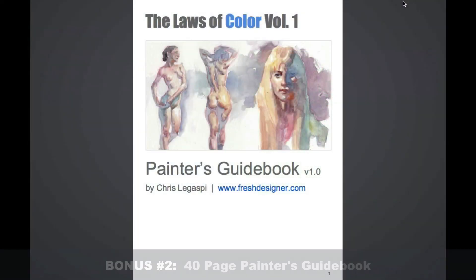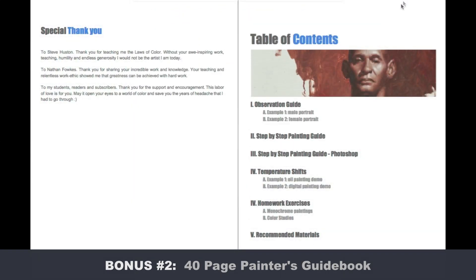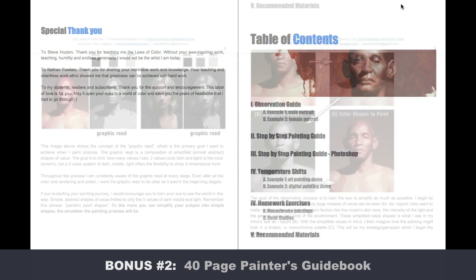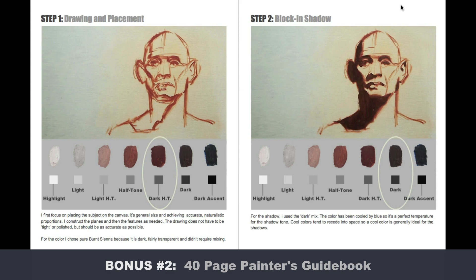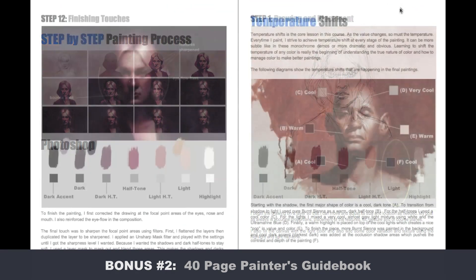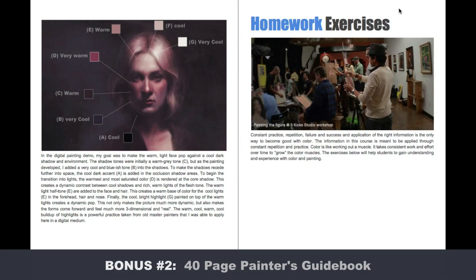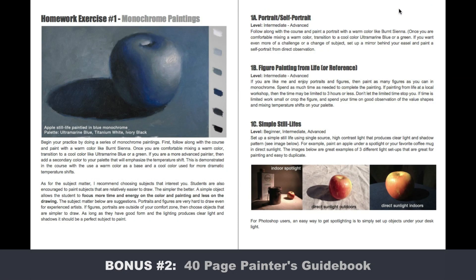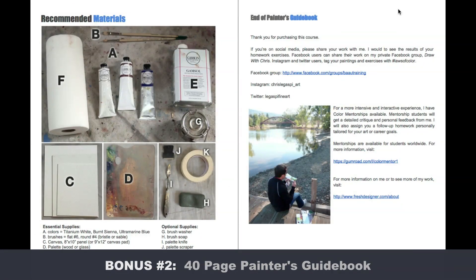Along with the bonus painting lessons, the Ultra Premium Bundle also comes with a 40-page painter's guidebook — a powerful reference and resource that breaks down each step of the demo in detail. You'll also get a guide to temperature shift, showing how color and temperature affect the painting, plus a detailed homework and exercise guide and a materials list so you can continue your practice and study at your own time and pace.